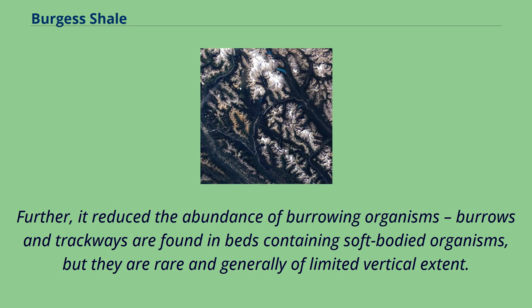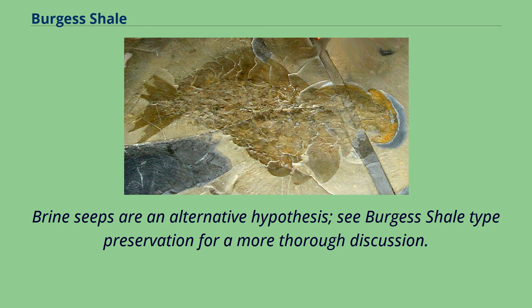Furthermore, anoxic conditions reduced the abundance of burrowing organisms; burrows and trackways are found in beds containing soft-bodied organisms, but they are rare and generally of limited vertical extent. Brine seeps are an alternative hypothesis — see Burgess Shale Type Preservation for a more thorough discussion.